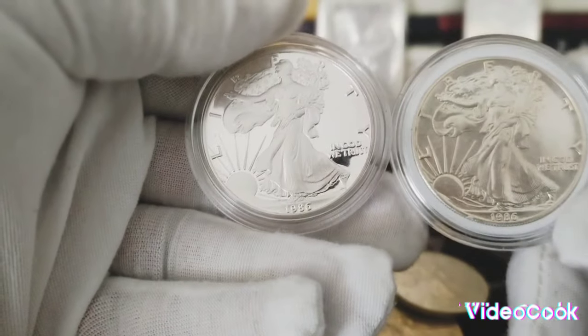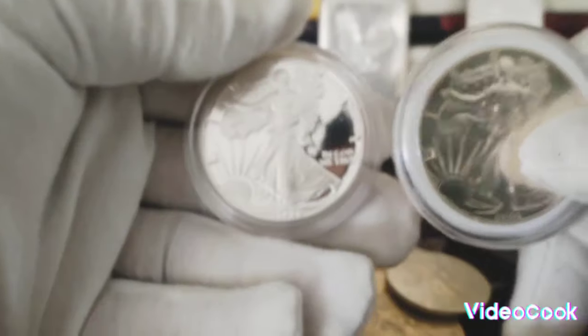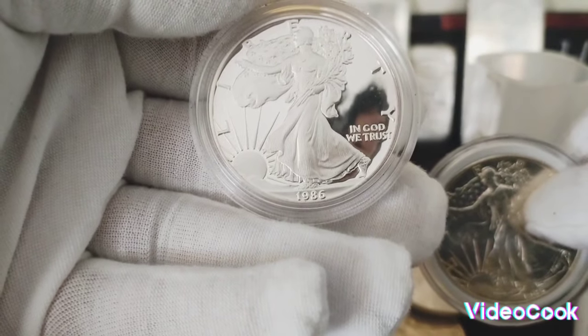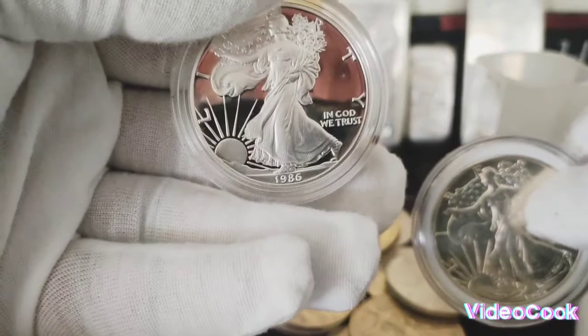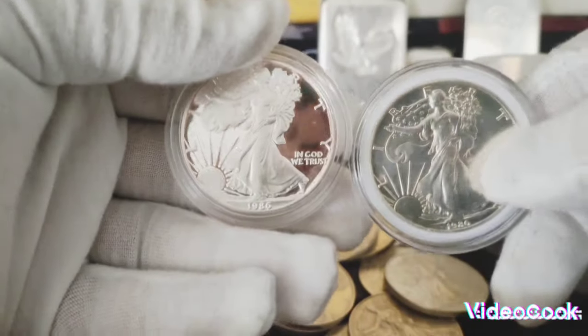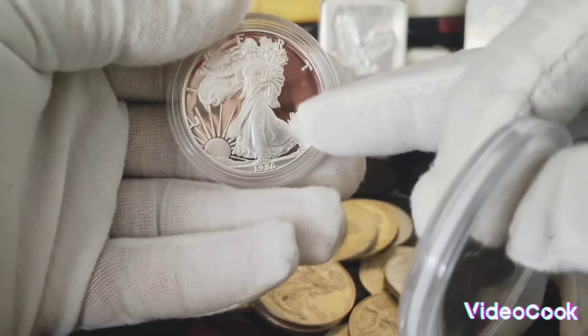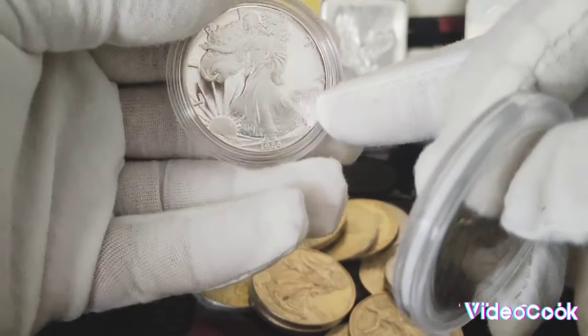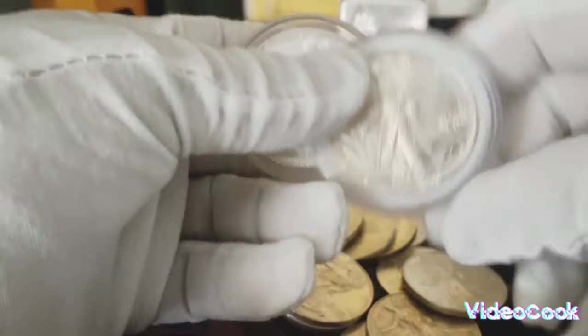So we have two American Silver Eagles, same year — 1986. This one is a regular American Silver Eagle, and this one is a proof-like. The way you can tell the difference is you see the background — it's like a mirror, you can see a reflection in it. And this one does not have that mirror finish.